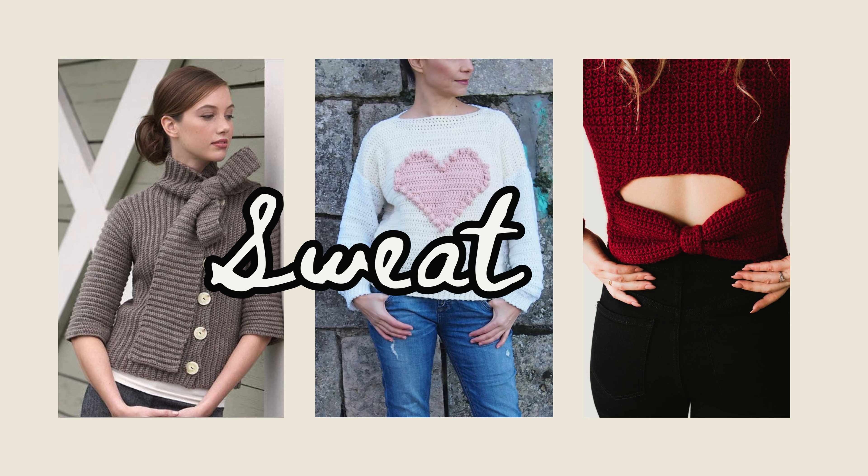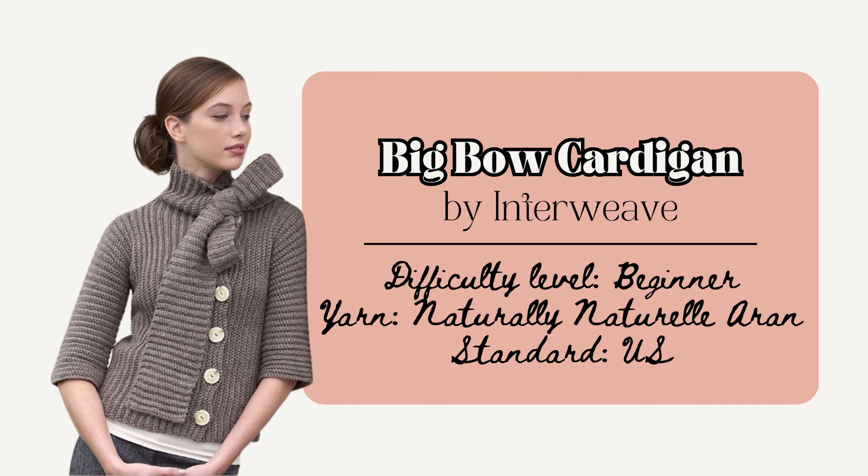Layering sweaters or cardigans on top of flowery, flowy, or flirty dresses is another really perfect way of executing the coquette aesthetic. So now I'll share some sweater crochet patterns. First is the Big Bow Cardigan by Interweave. This project is beginner friendly and has a built-in scarf that can be tied into a bow. The jacket is constructed from side to side starting with the right sleeve, with sleeves worked without shaping. There's an asymmetrical closure and sizes from extra small to extra large. This one in pink or red really executes that coquette aesthetic.